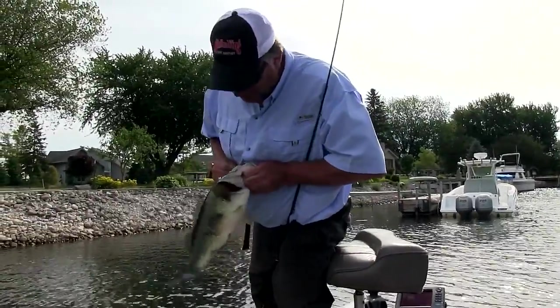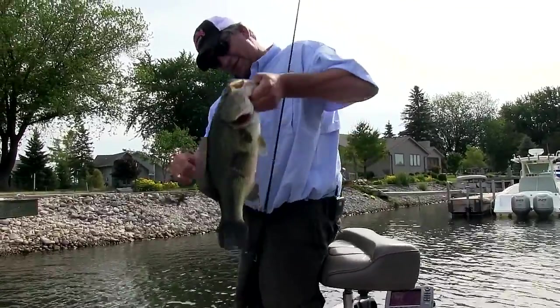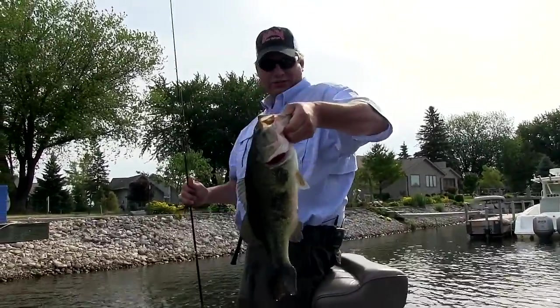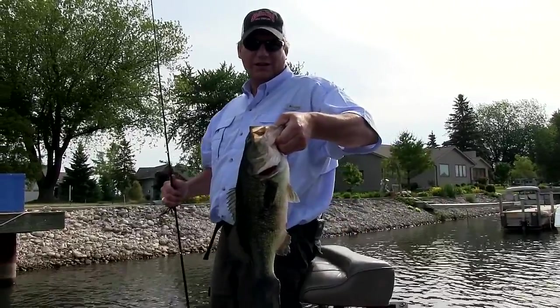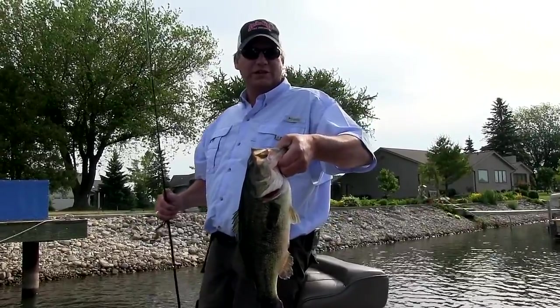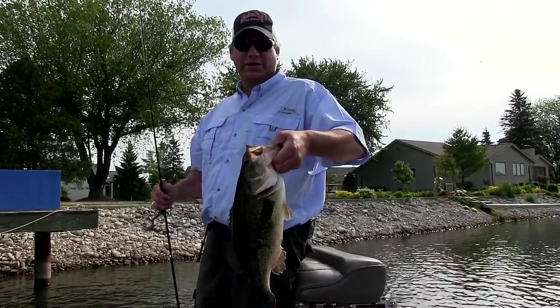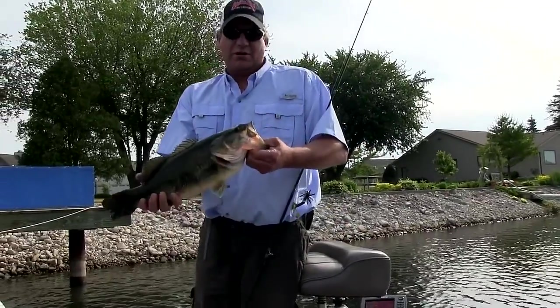It's a little Door County largemouth — looks like it's got a little wound on it. Most people don't realize it, there's a lot of these two, three pounders in here. Sometimes you can come into contact with the fours. I've seen a few fives, caught a few fives. But usually that's more towards the spring when you can catch them up shallow. But it's a beautiful fish — a Door County largemouth.